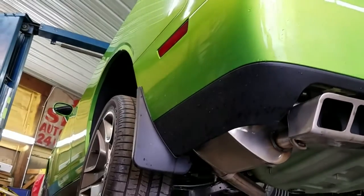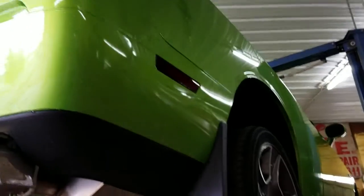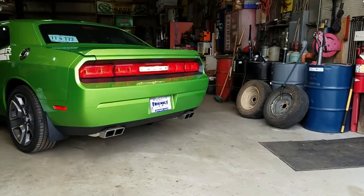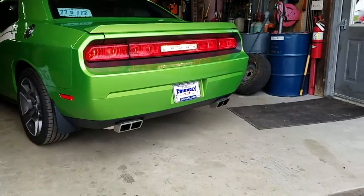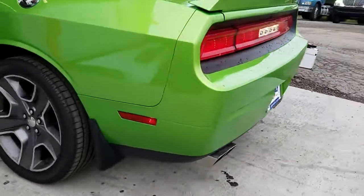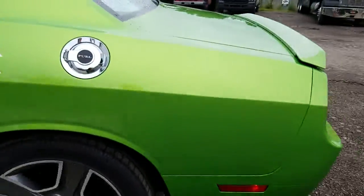No corner bumper damage, no door dings, no damage — that's what a 6,000-mile car should look like. We'll get it down, take it for a drive. The car has a real nice exhaust note.